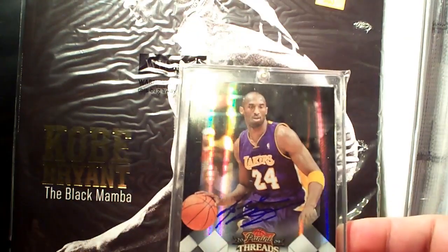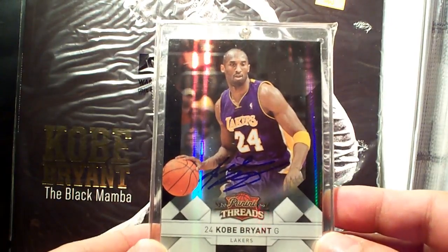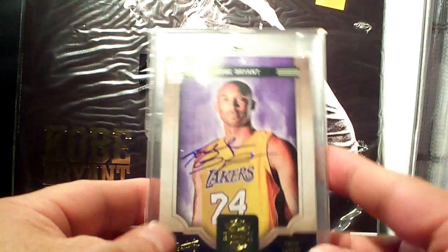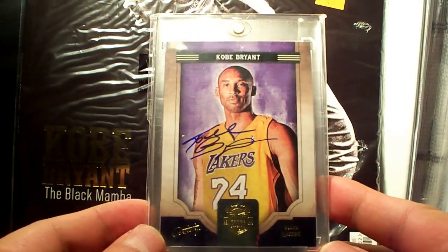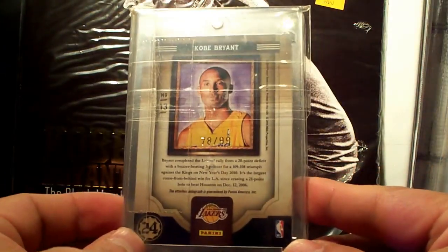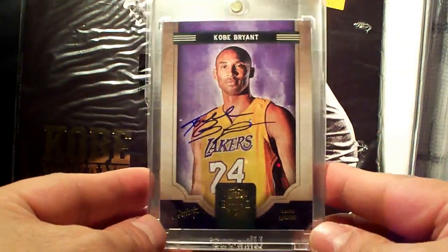Next up is a Panini Threads base card autograph, number 23 out of 99. Next is Court Kings Artistry autograph — nice design, love this card, 78 of 99, really really simple lovely design.